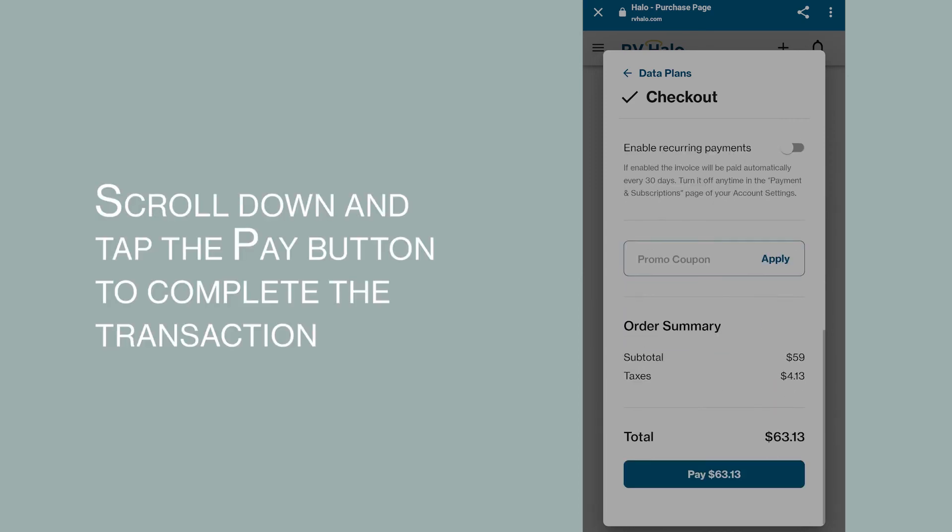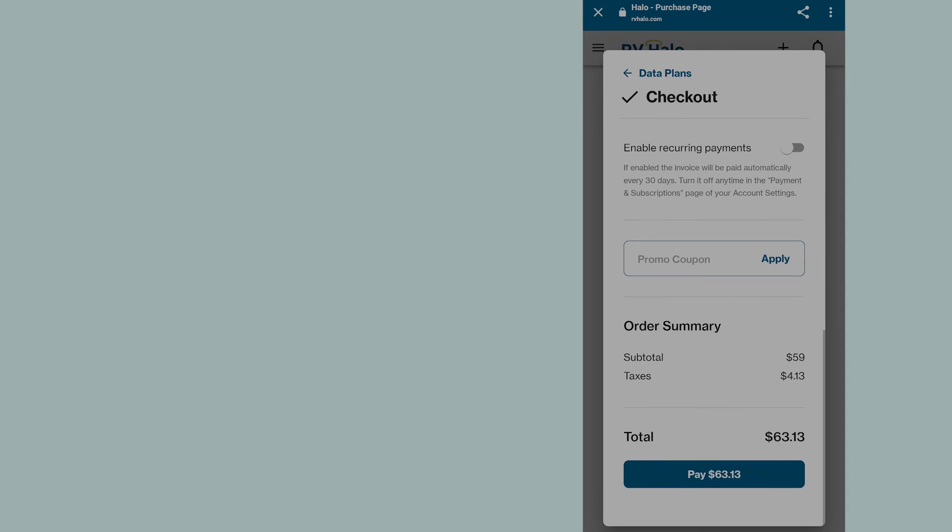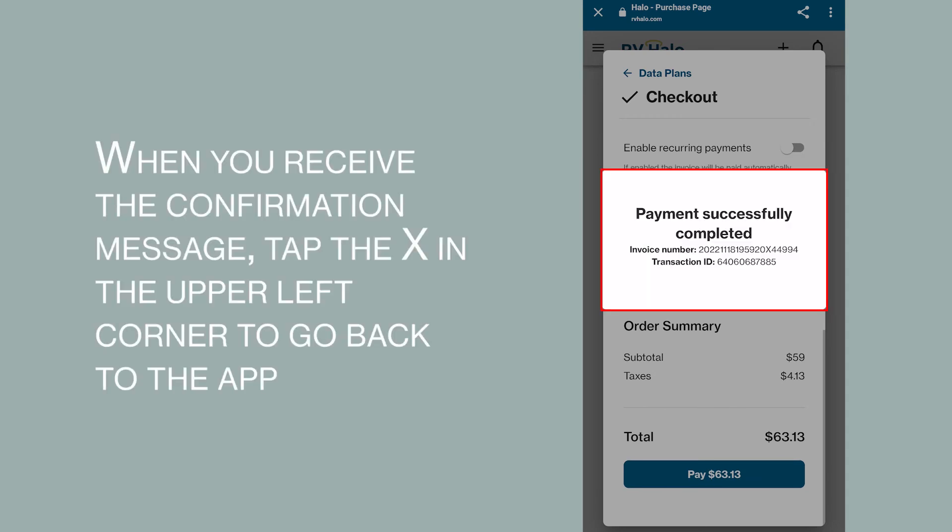Scroll down and tap the pay button to complete the transaction. When you receive the confirmation message, tap the X in the upper left corner to go back to the app.